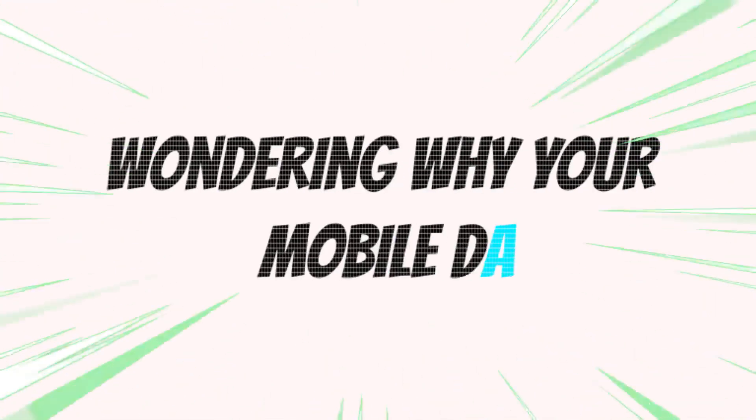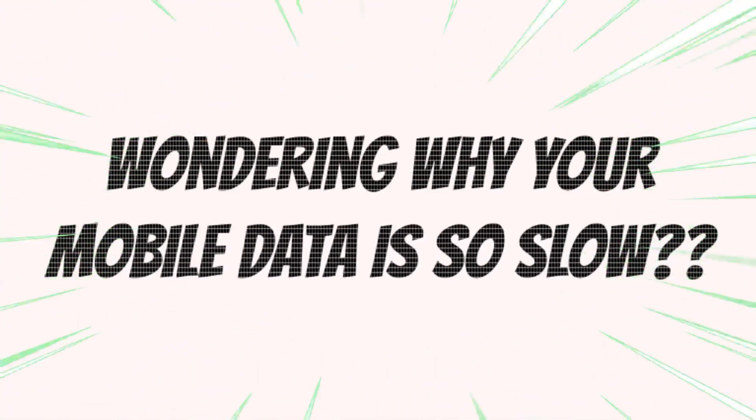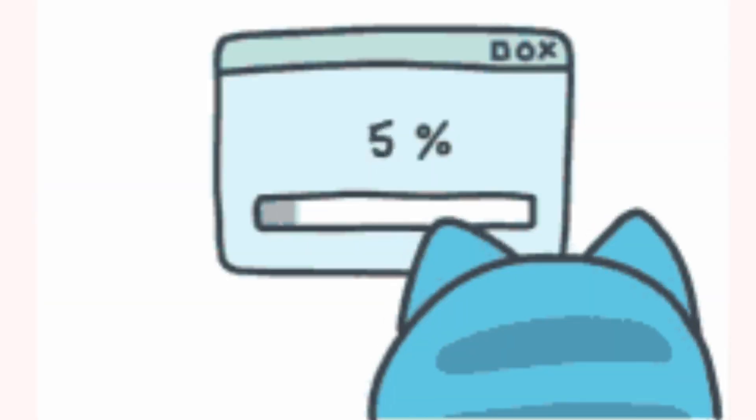Wondering why your mobile data is so slow? There's nothing more annoying than a slow data connection on your phone. Whether you're trying to watch a video on YouTube or check Facebook on your phone, you pay for and assume a high-speed connection. When service fails to meet that level, it's easy to get upset.